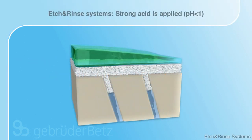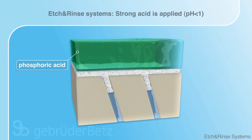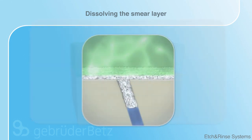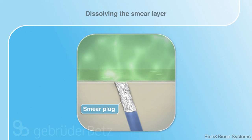The etch and rinse system uses phosphoric acid to prepare the tooth structure for priming. Similarly to when using self-etching primer, the smear layer is dissolved. One disadvantage is the harshness of the etching process.